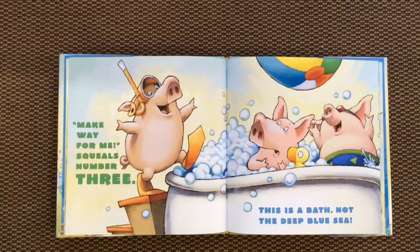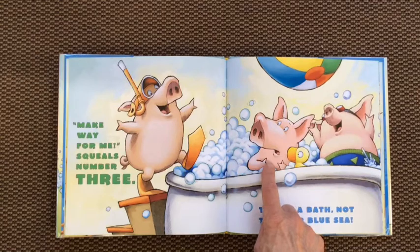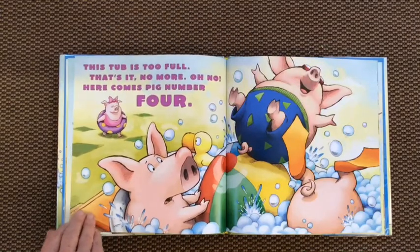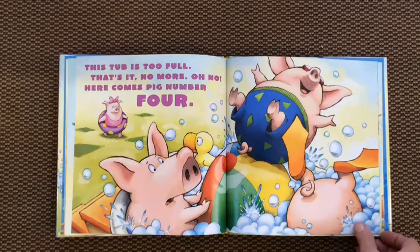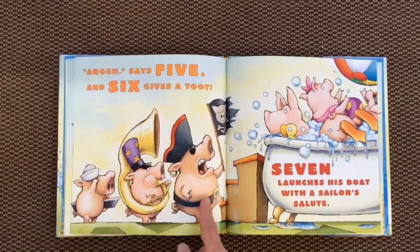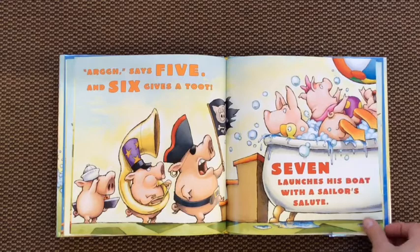Make way for me, squeals number three — this is a bath, not the deep blue sea. One, two, three. How does he look now? Maybe not so happy. This tub is too full — that's it, no more. Oh no, here comes pig number four. There she is — arg says five, and six gives a toot, and seven launches his boat with a sailor's salute.